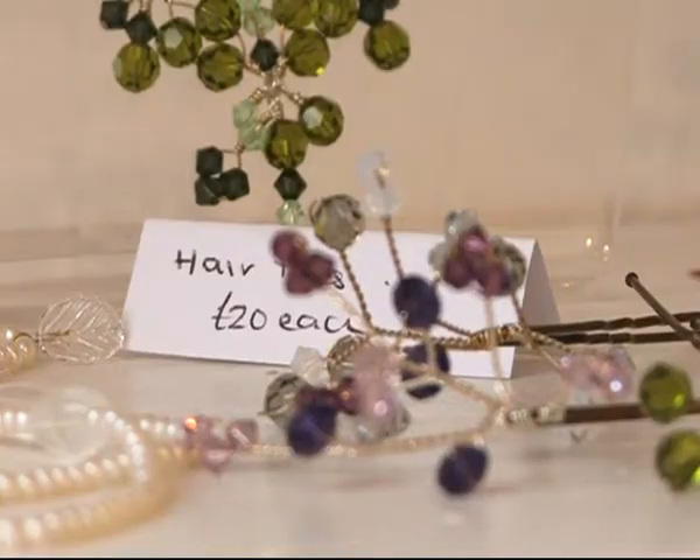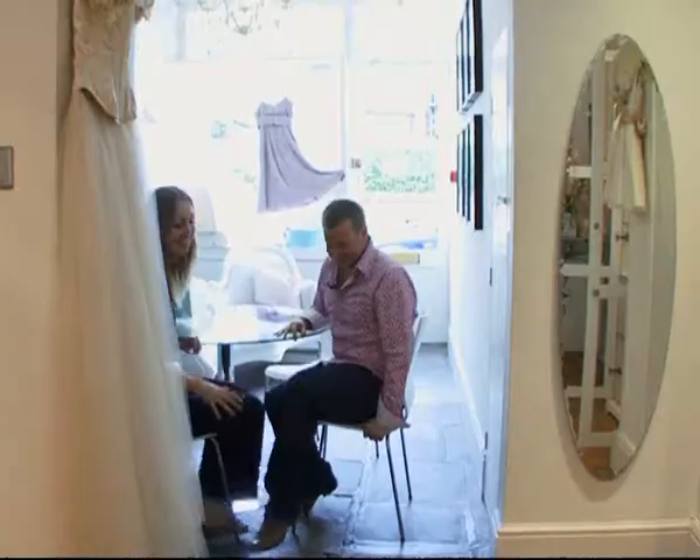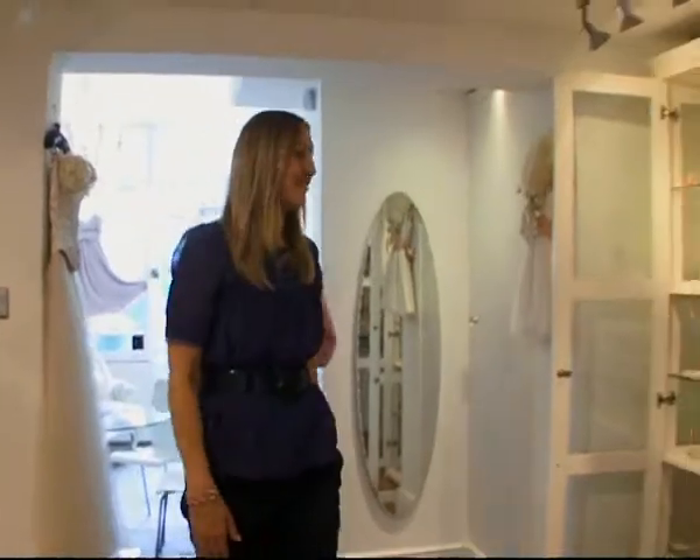And then we help them to put together all the accessories to complete their outfit. Can we have a look around now, please? I'm quite excited! Good, I'm very intrigued. Right, where should we start?